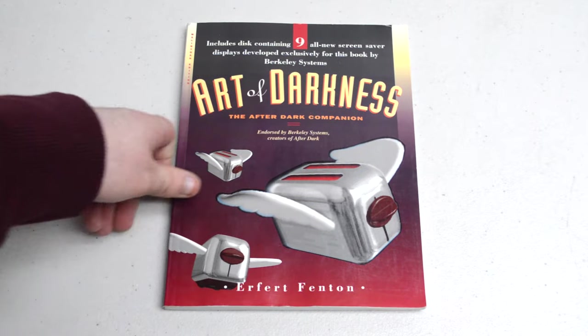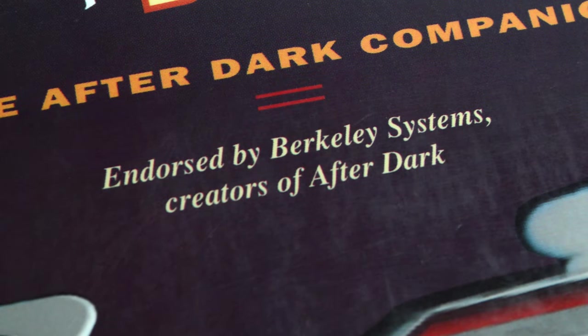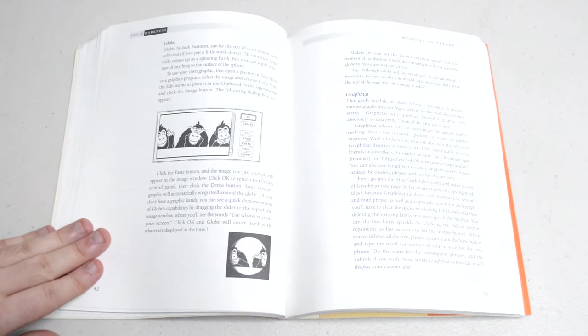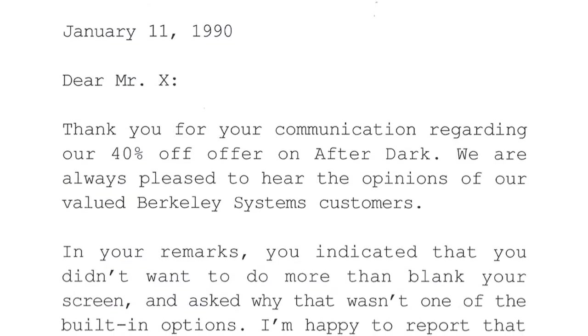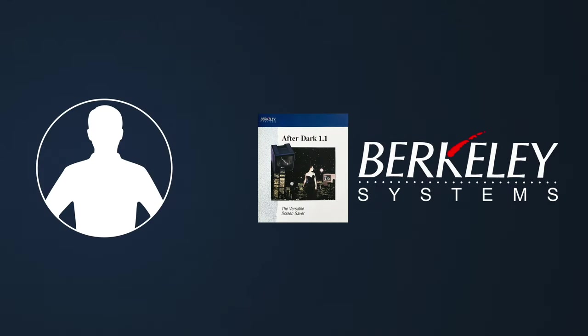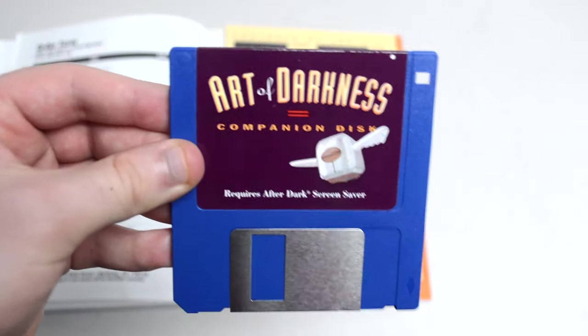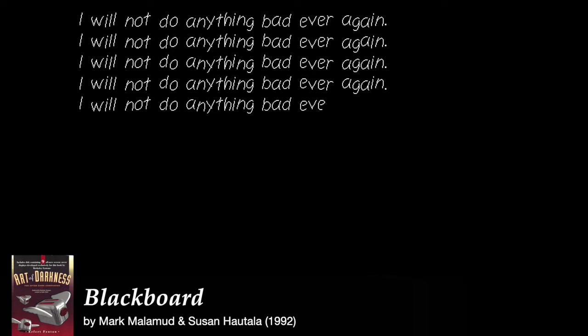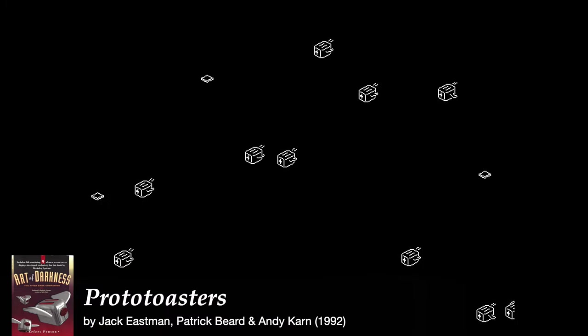There was also another book about After Dark — Art of Darkness, written by Erfurt Fenton and released a few months later. Unlike the first book, this one was officially endorsed by Berkeley Systems and goes into more history and detail on each module, while also providing tips and tricks and multi-module template suggestions. Art of Darkness also contained a floppy disk with 10 new screensaver modules, including Blackboard, Boglins, Fractal Forest, Major Metaphysical Appliances, Movies Till Dawn, Pearls, Spin Brush, Strange Attractors, Sunburst, and Jack's original flying toaster prototypes — the Prototoasters. Many of these modules would also end up in future iterations of After Dark.